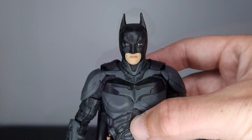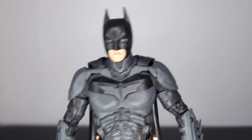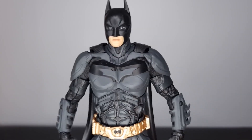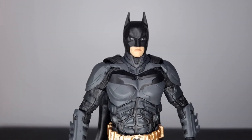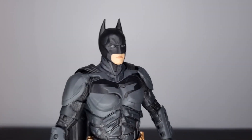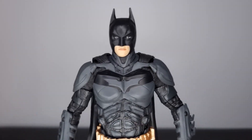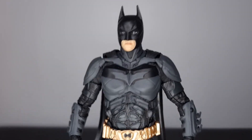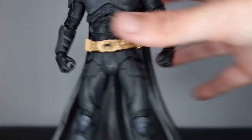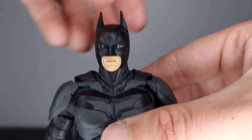Then we have Batman. McFarlane is very hit or miss for me — I've had figures with QC issues I really disliked, but also figures I do like, especially the recent Michael Keaton Batman which was really good. Being a big fan of the Dark Knight, I pre-ordered this as soon as it went up. When images leaked it looked pretty bad and the face sculpt looked a bit disproportionate, but getting this thing in hand I think it's actually pretty good.